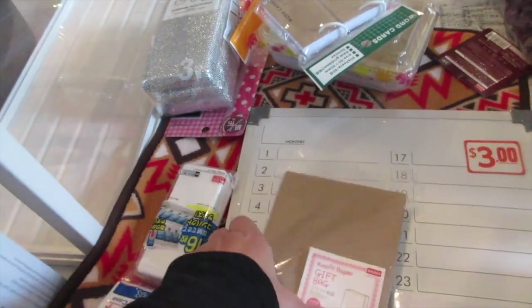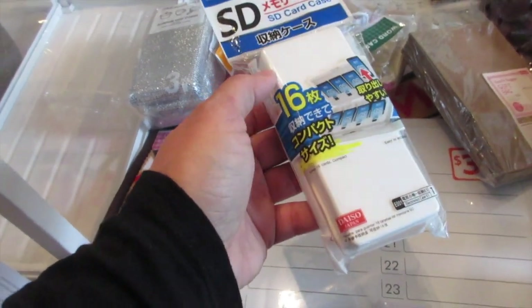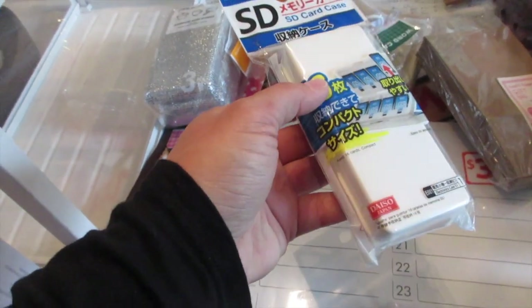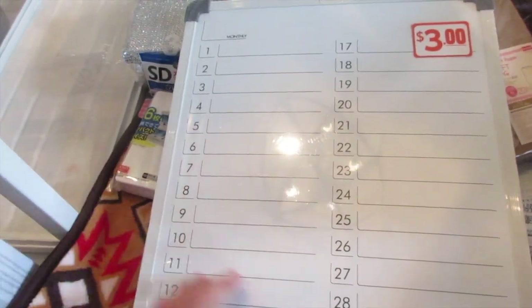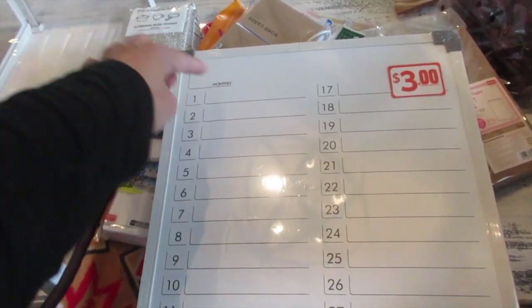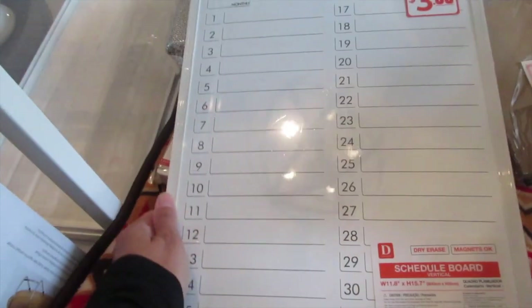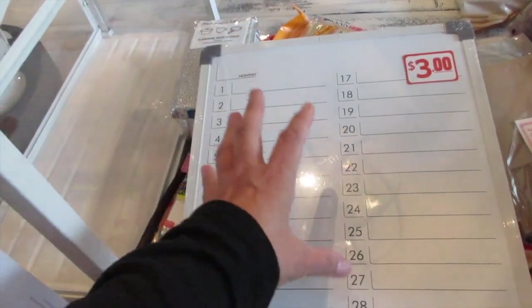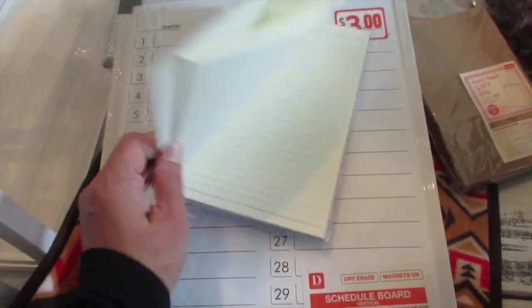This SD card case is a dollar fifty at Daiso and holds 16 cards — not bad. I also got a three-dollar pre-marked calendar with months and dates one through 31 — perfect for tracking bills I can cross off. Plus a small notepad for the kids.